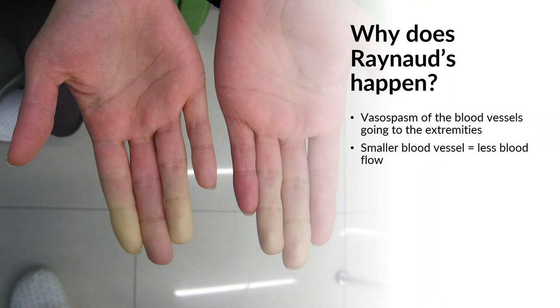Why does it happen? It's not entirely clear for the ultimate underlying reason, but there is vasospasm of the blood vessels going to the extremities. Vasospasm means the blood vessels that are supposed to stay a certain size will shift and go from bigger to smaller. So the cold makes that blood vessel spasm and become smaller than it should be for a moment.